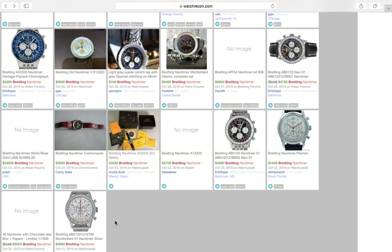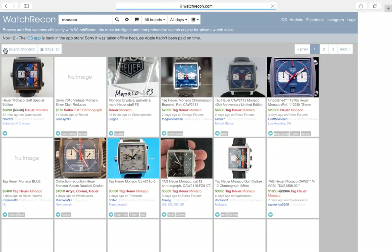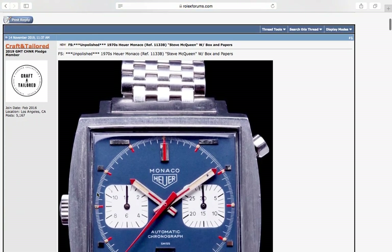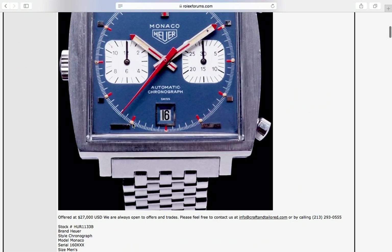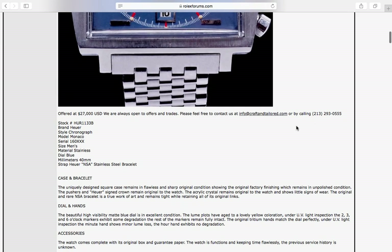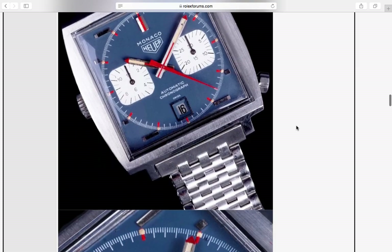My MacBook from 2010 is starting to make some noise — I don't know how long this video will last. Let's make it quick. Let's take a look at the Monaco — another great watch I really love. Wow, look at this: a vintage 70s TAG Heuer Monaco — he's asking $27,000 US. Ten years ago this was probably going for $10,000. It's tripled and really held its own — the vintage Monaco.